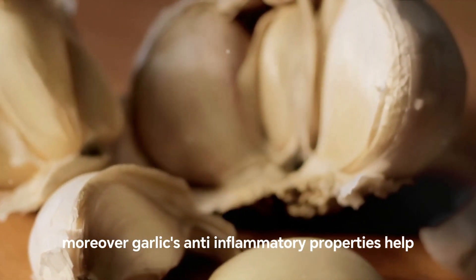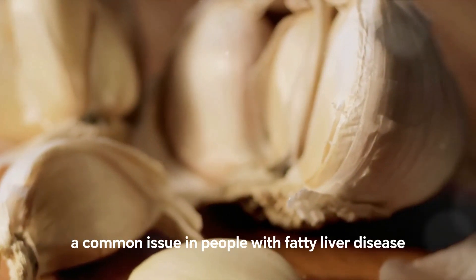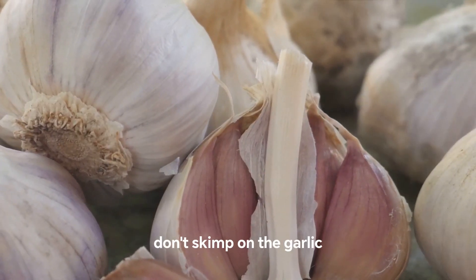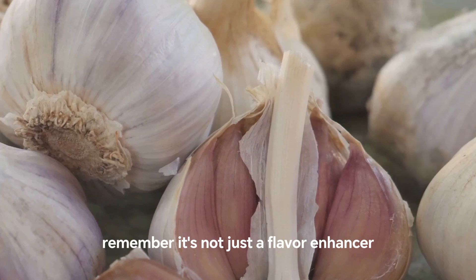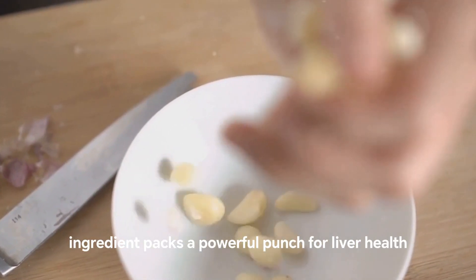Moreover, garlic's anti-inflammatory properties help soothe and reduce liver inflammation, a common issue in people with fatty liver disease. So the next time you're cooking, don't skimp on the garlic. Remember, it's not just a flavor enhancer — this small ingredient packs a powerful punch for liver health.